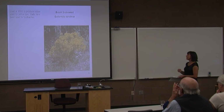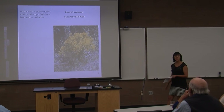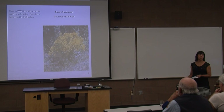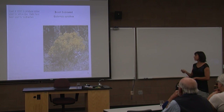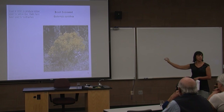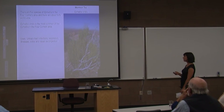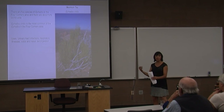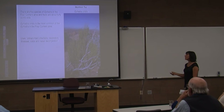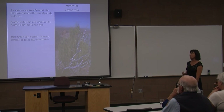Broom snakeweed — the uses are really very general, but there was documentation that it was used by Native Americans. In World War II it was used to produce rubber, the yellow was used for dye, and the galls have been used for toothaches. However, just eating it by itself, it's highly toxic, so I wouldn't recommend that. Mormon tea — this is ephedra. There are lots of different species of ephedra worldwide. The China ephedra is where we get ephedrine from. The one in the Four Corners area was used to treat urinary tract infections, respiratory illnesses, colds, and nasal decongestion — the same type of thing you find in Sudafed.